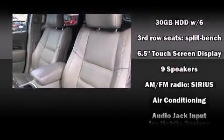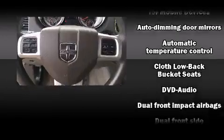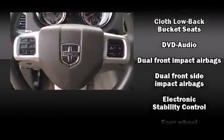Dodge also prioritized safety and security with features such as dual front impact airbags, front side impact airbags, traction control, brake assist, and anti-whiplash front head restraints.